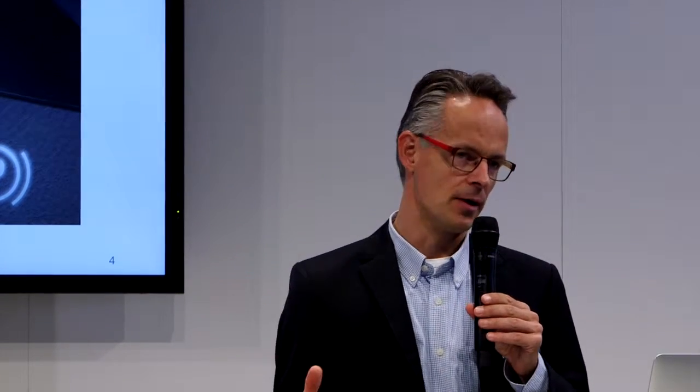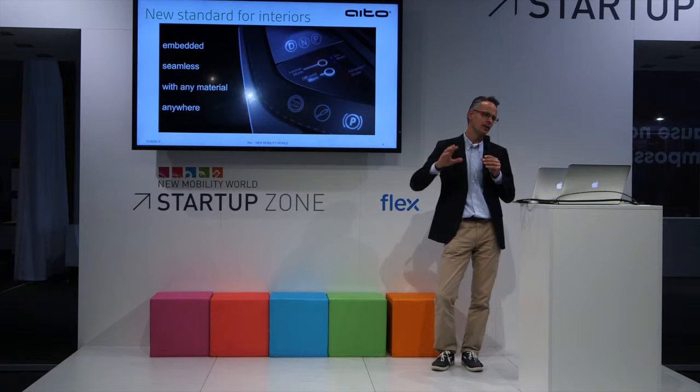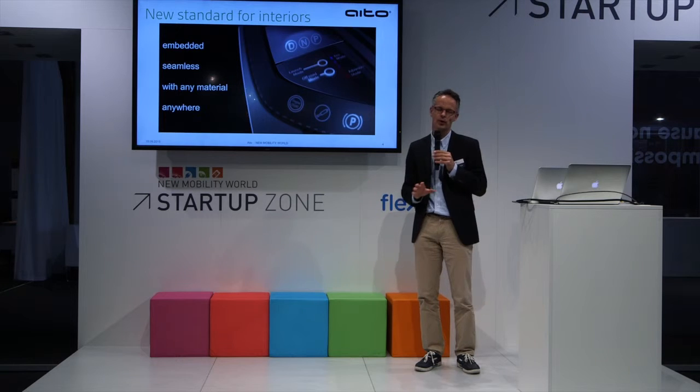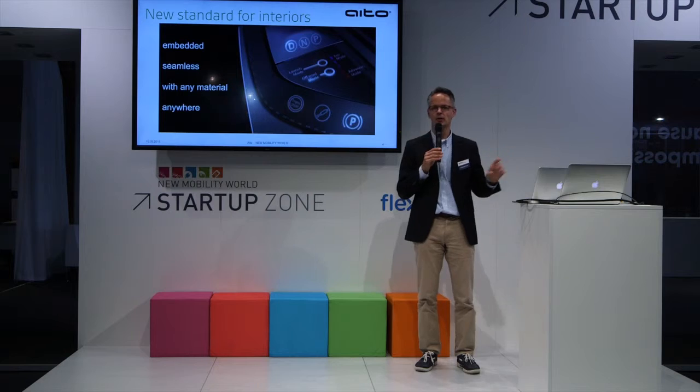The key difference with mechanical buttons and our technology is that they are very, very thin. They can be embedded into any material, and therefore you can create a seamless surface in the car, and you can place them wherever you want — in front of an airbag where you can't have mechanical buttons, in the door, on the roof. You can place them anywhere, with any material.